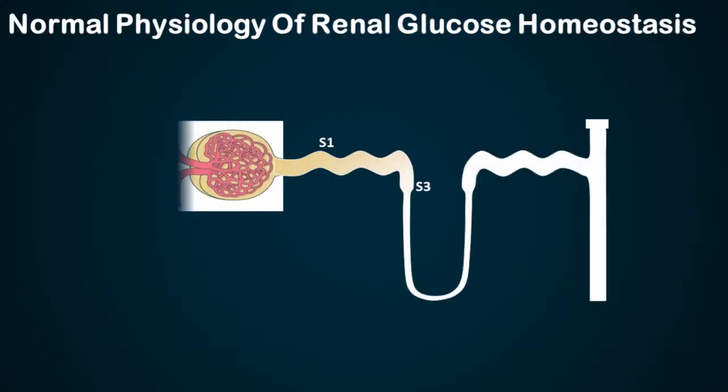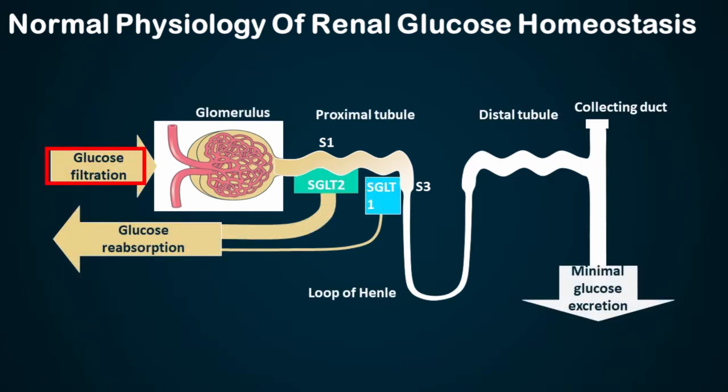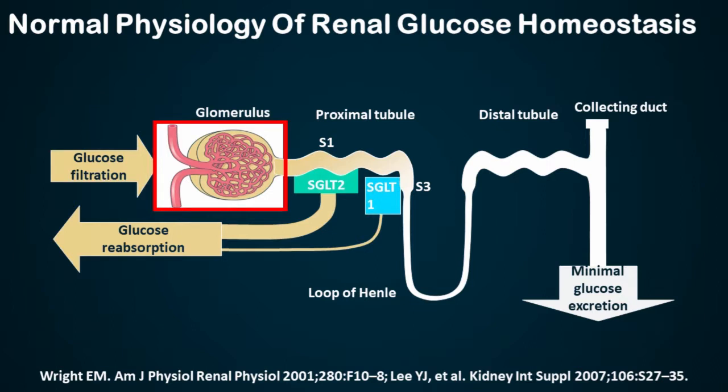Now, SGLT2 inhibitors — the normal physiology of glucose regulation: normally the glucose which is filtered in the glomerulus, the entire amount gets reabsorbed in the proximal convoluted tubule in the S1 segment of the PCT, and no glucose actually gets excreted in the urine. But when glucose crosses 180 mg/dL, some amount of glucose gets excreted. So in normal healthy individuals, no glucose is excreted in the urine.